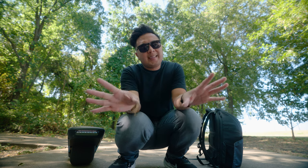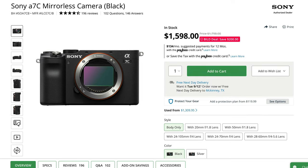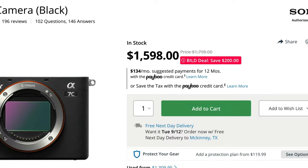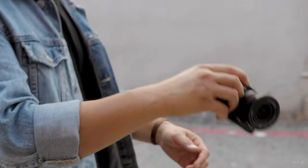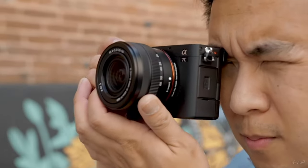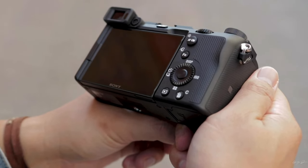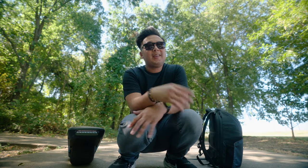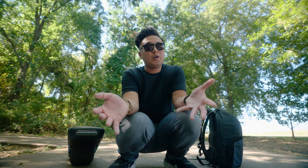The biggest takeaway that no one is really talking about is that the original A7C is actually much cheaper — I think around $1,600. With that camera you can film 4K video, shoot 24 megapixel photos, and it still has that small compact form which is great for travel. I think it's the much better bang for your buck. So if you're on a real tight budget but still want a pretty great camera, check out the original A7C.